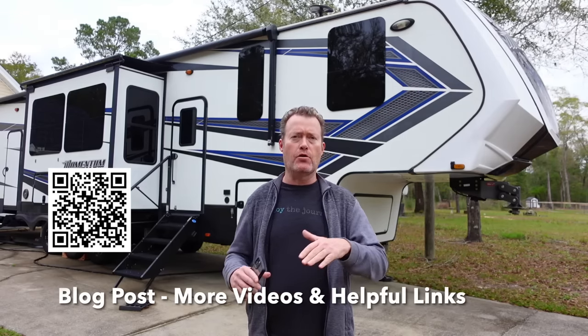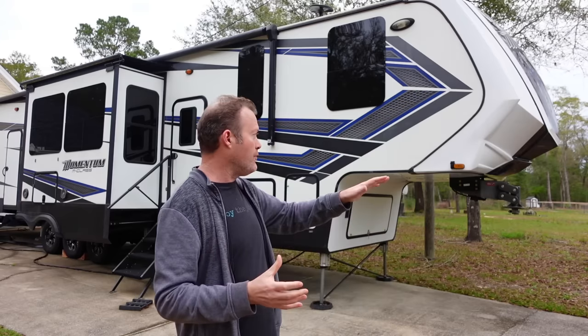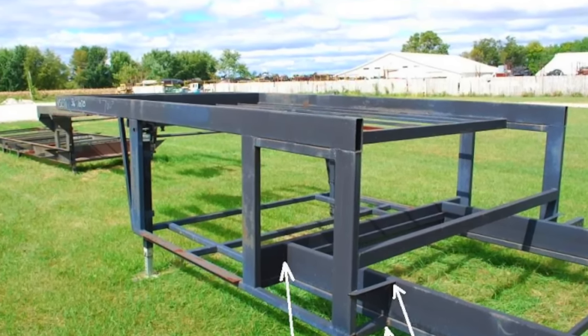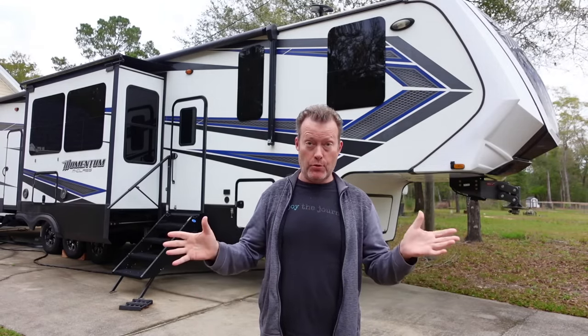We have a companion blog post with all of our videos and helpful links about RV frame flex. For the few of you who haven't heard of frame flex or frame failure: you've got a large RV built onto a frame, and that frame can move a bit as you go down the road. A little flex is normal, but when it flexes excessively, it can cause a break in the welded joints underneath.